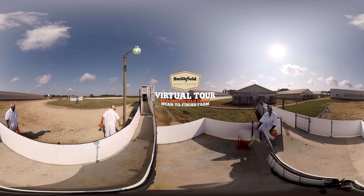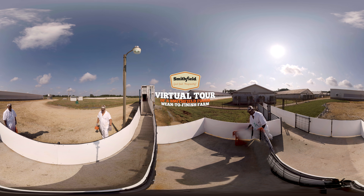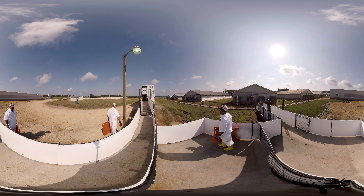Welcome to a Smithfield Foods Wean to Finish Farm. This is where weaned piglets, or pigs at about 24 days old that no longer need their mother's milk, live in groups until they reach market weight.